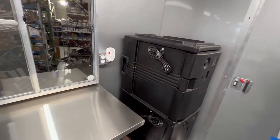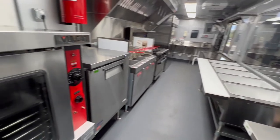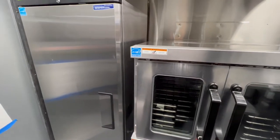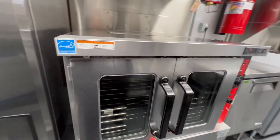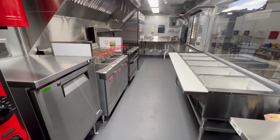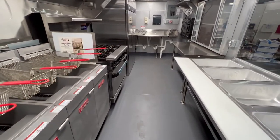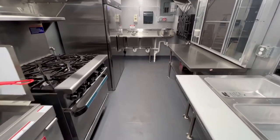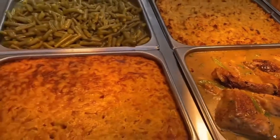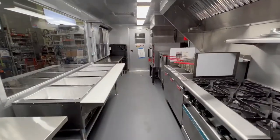Inside, it's equipped with a holding cabinet and refrigeration. Under the four-foot hood is a Vulcan single deck convection oven and an under-counter refrigerator. Under the eight-foot hood are three fryers and a 36-inch six-burner range. There's also a freezer, plenty of work table space, and a steam table.